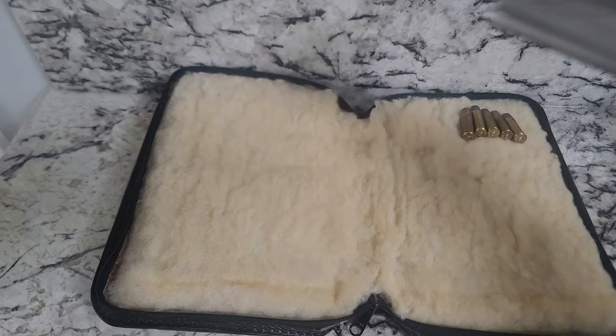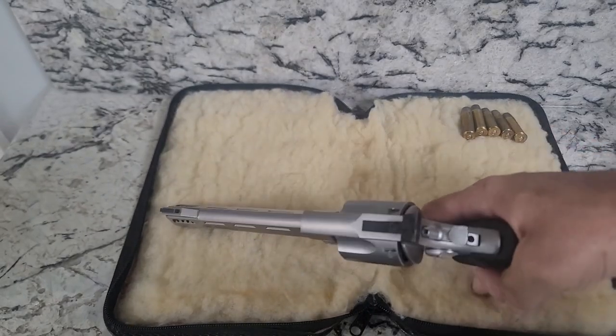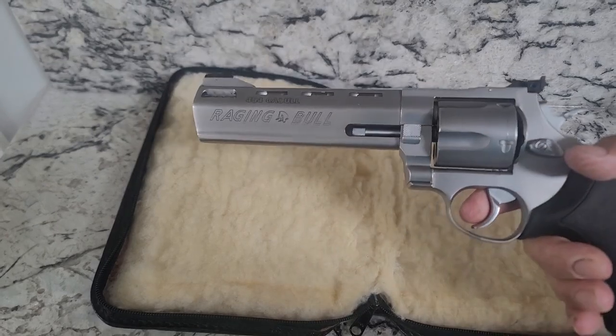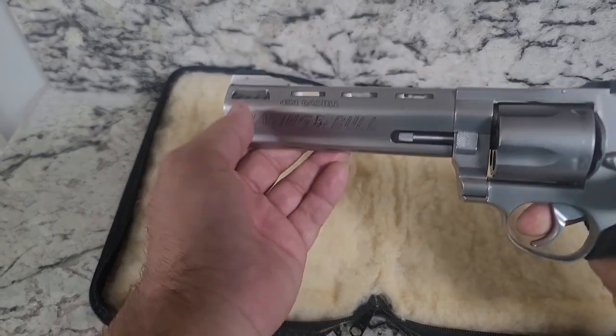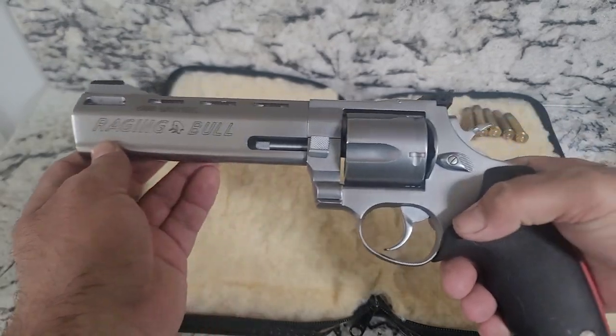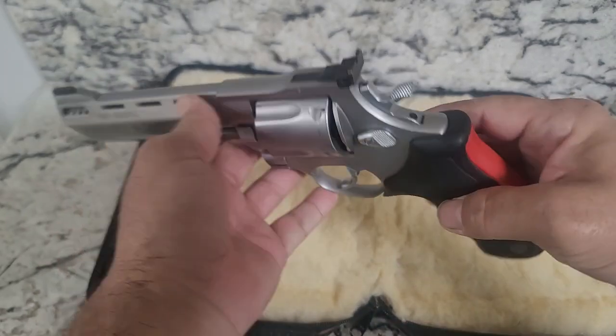Okay, so today — nothing real special, just a big ham, that's about it. This is a 454 Casull Raging Bull by Taurus.